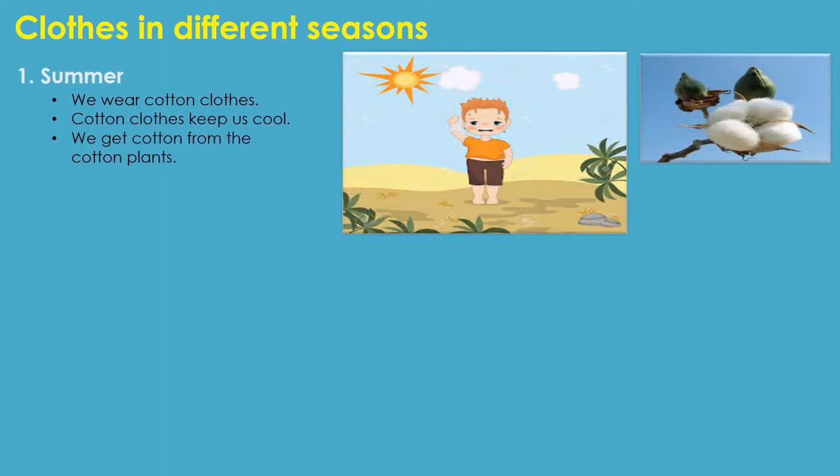Now, let us see the types of clothes we can wear in different seasons. The first one is summer clothes. During summer season, it is very hot. So, we will wear cotton or light color clothes. Cotton clothes keep us cool and we get cotton from cotton plants.